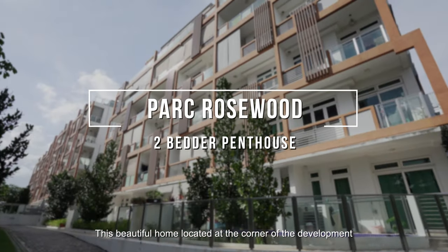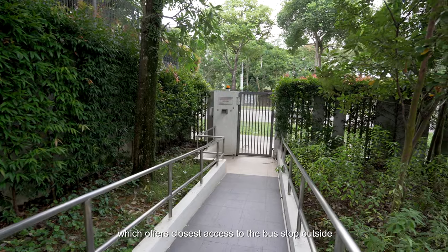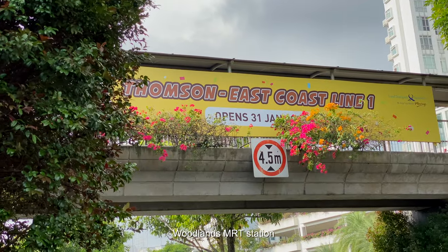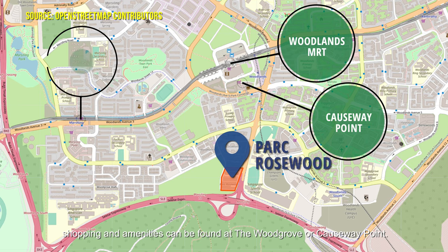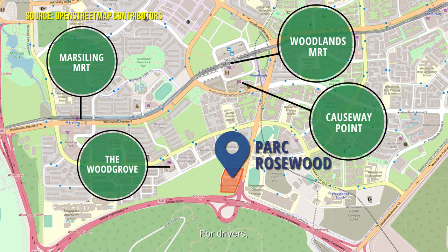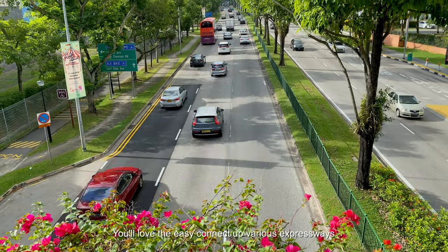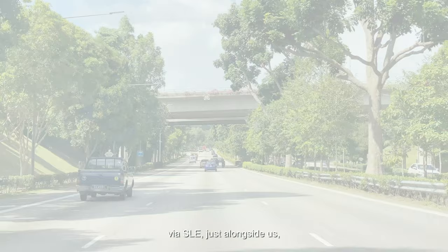This beautiful home, located at the corner of the development, is nearest to the back gate, which offers closest access to the bus stop outside and the shortest walk to the future Thomson East Coast Line Woodlands MRT station. Within a short walking distance away, shopping and amenities can be found at Woodgrove or Causeway Point. For drivers, you'll love the easy connection to various expressways via the SLE just alongside us.